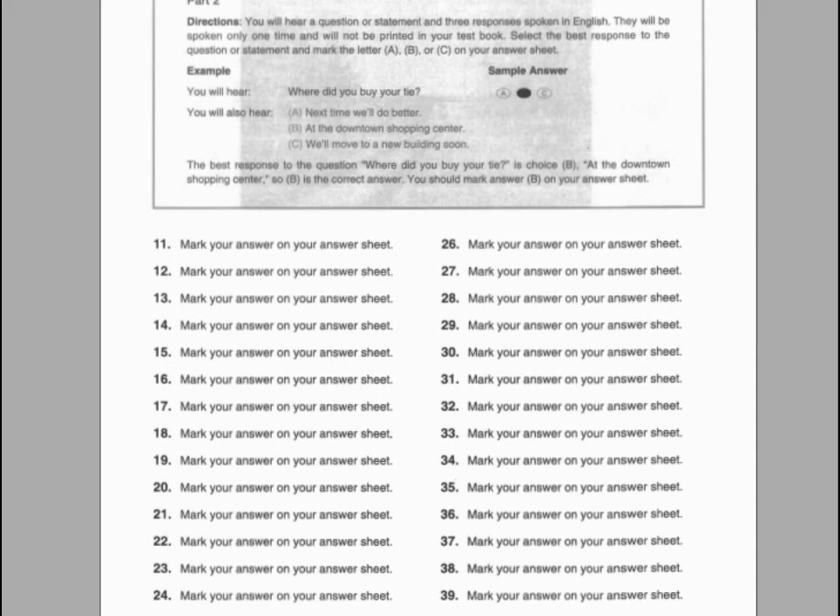Number twenty-one. You're going to the gym again, aren't you? A. Yes, since last Tuesday. B. We met a long time ago. C. The fitness room closes at nine.